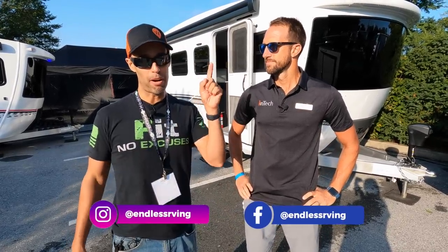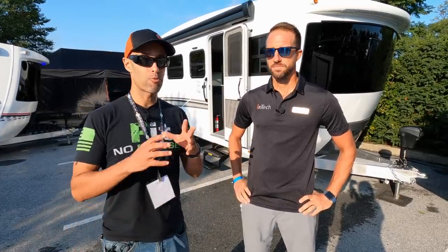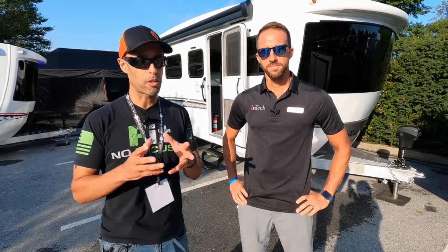We did a full walkthrough of a 2021 Terra at Tampa — we'll link that above, that one's pretty detailed. So what Keith is going to do is a quick walk around inside and out, and he's really going to focus on the updates regarding the lithium and the solar.